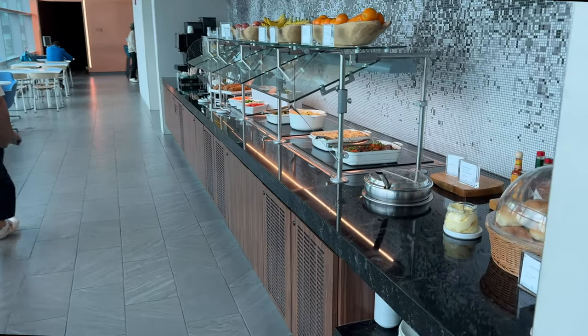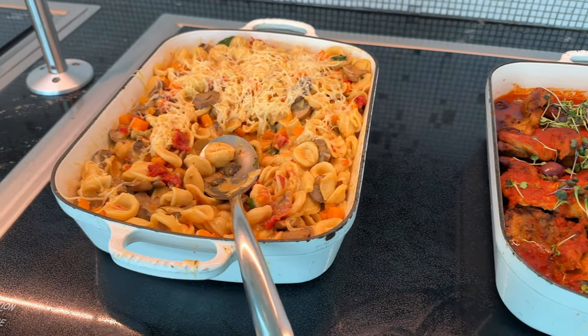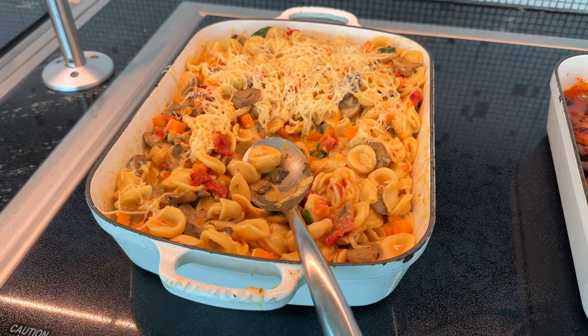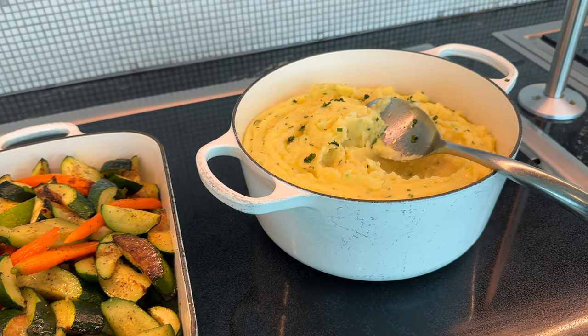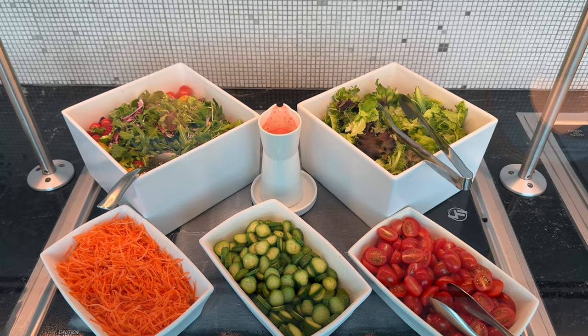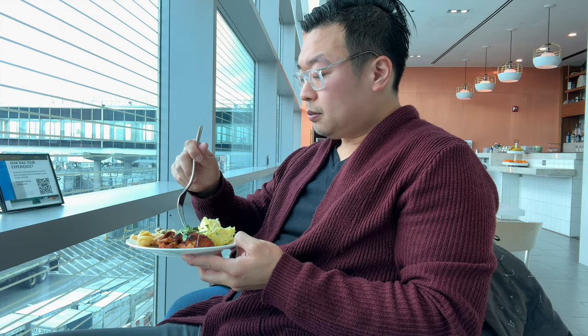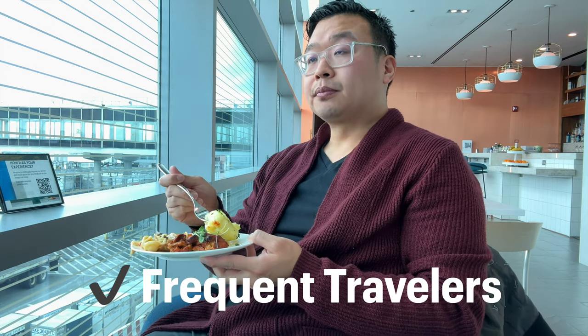Sometimes airport lounge food can be hit or miss, but the food inside the Centurion Lounge is always a hit. The chefs in these lounges are Michelin-starred-level quality, tasked with creating quality food in bulk, which is not easy. The quality of meals here is better than the experience at most restaurants within the airport itself. In terms of whether or not this card is worth getting just for the lounge access, I think that if you travel three to four times or more a year, this card is absolutely worth it.